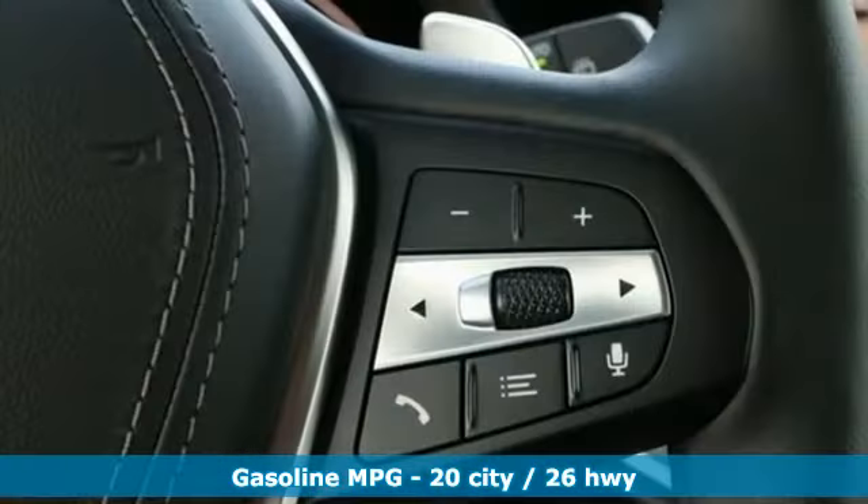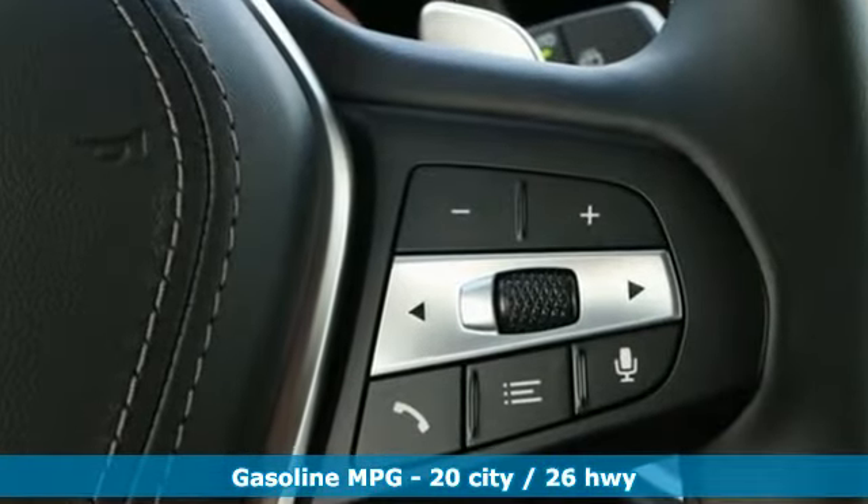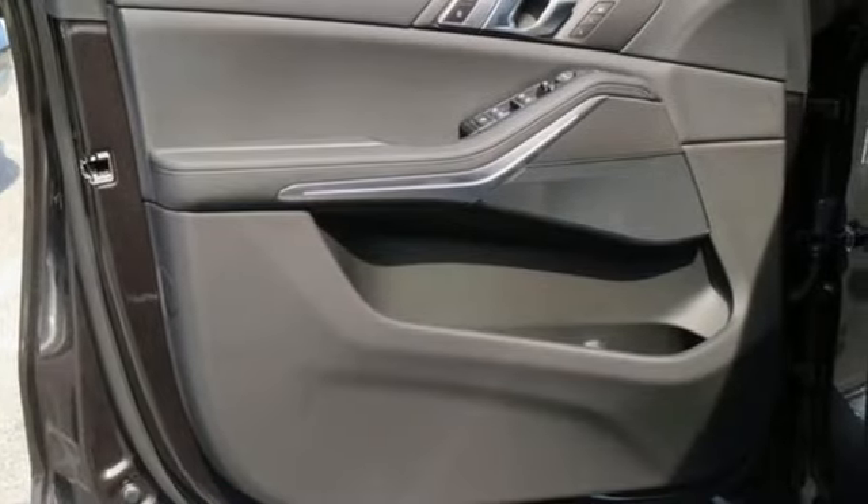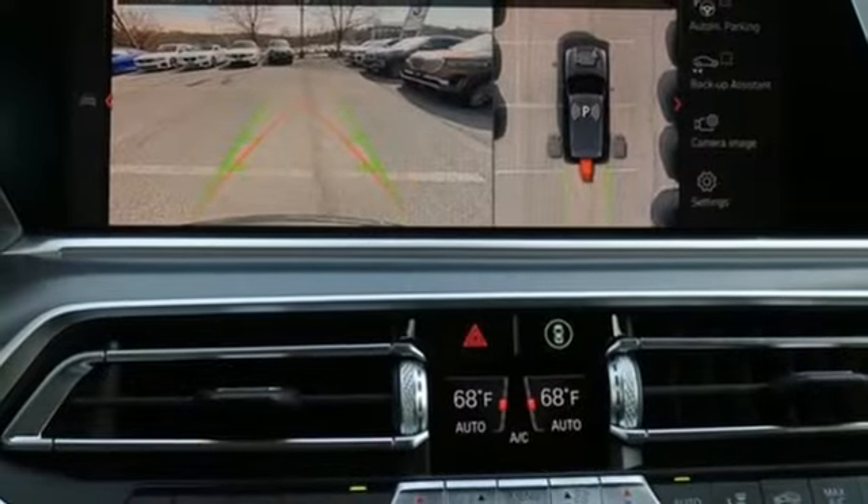Integrated navigation system with voice activation, power heated mirrors, multi-zone climate control, automatic parking sensors, doors and push-button start proximity key.